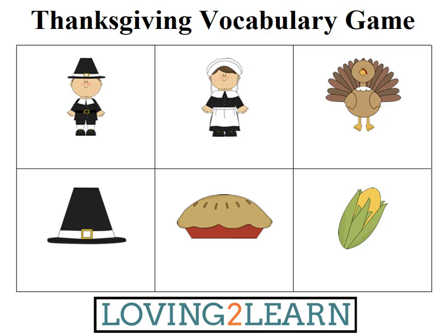Can you spell the word boy? B-O-Y is correct.